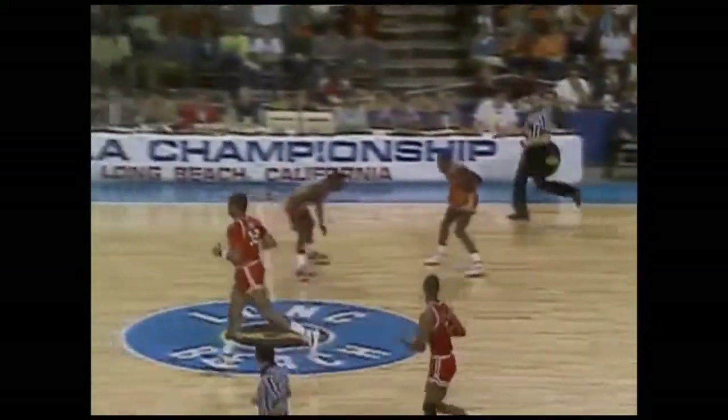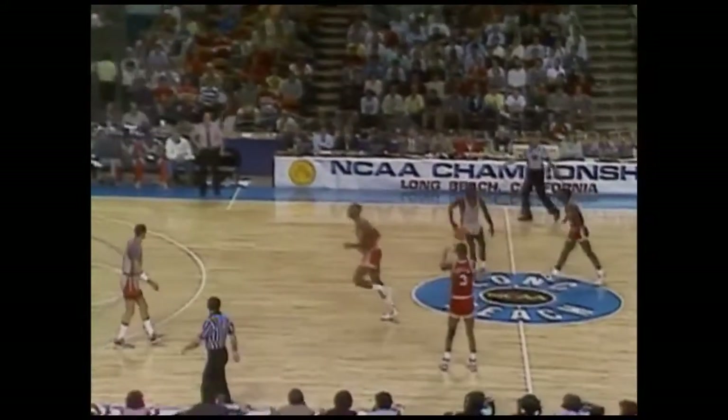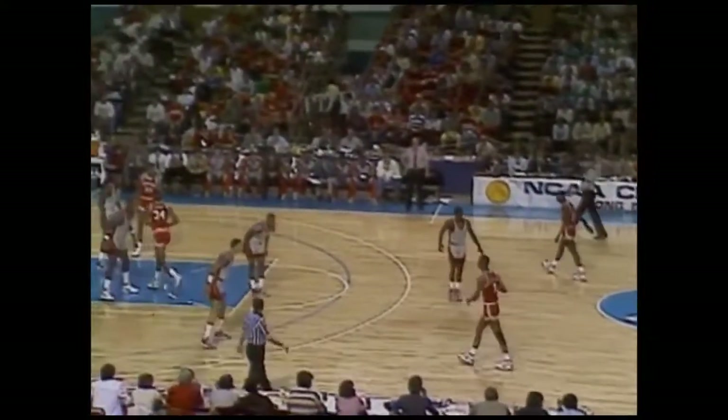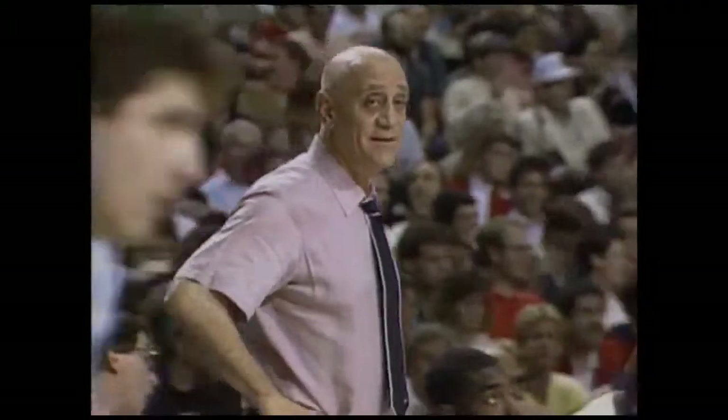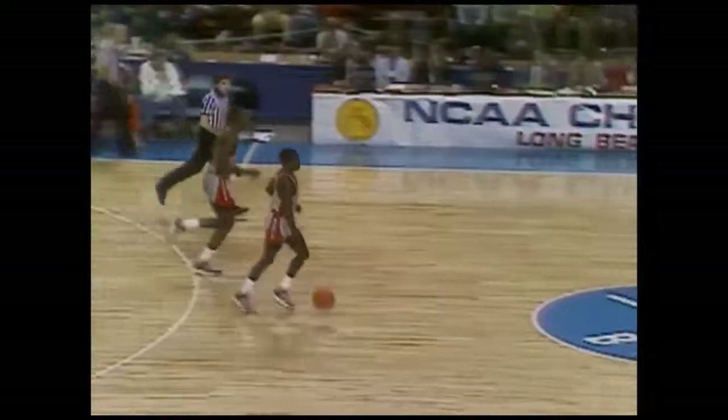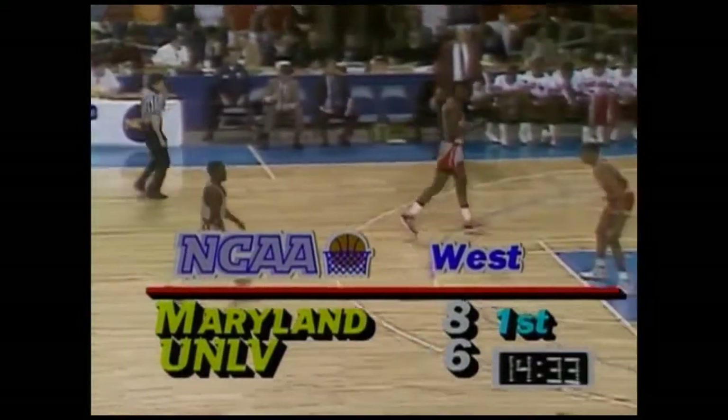Another rebound for Bias — that's his third rebound in about three and a half minutes of action. UNLV's going to stay with that zone defense, trying to keep it away from the inside. Gatlin to Bias — 8-6 Maryland! The Terps have rattled off 6 straight points and you're looking at an unhappy Jerry Tarkanian. Did I say try to keep it away from him?